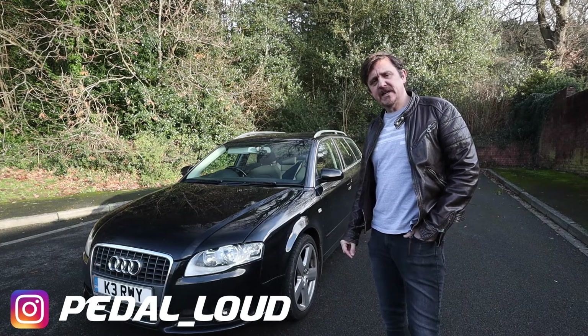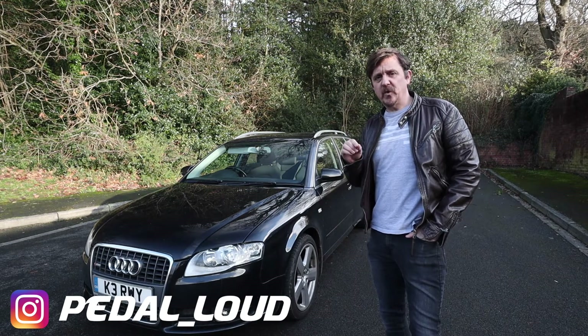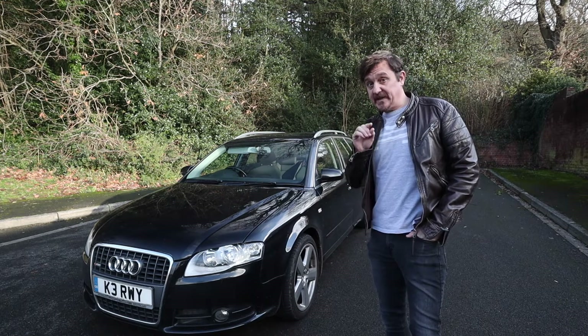Welcome back to the channel, I'm Damo, and on today's video we're going to go through seven reasons why the B7 version of the Audi A4 is the best of the lot.